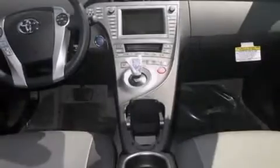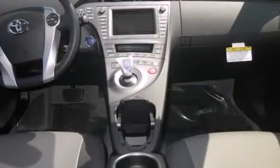Side curtain airbags, air conditioning with automatic climate control, cruise control, and the heated seats can warm you up in seconds, keeping you and your passengers comfortable the whole trip.